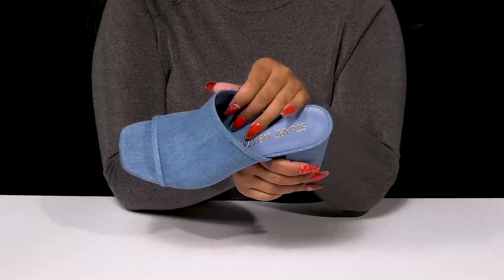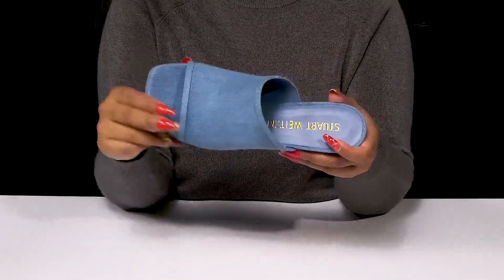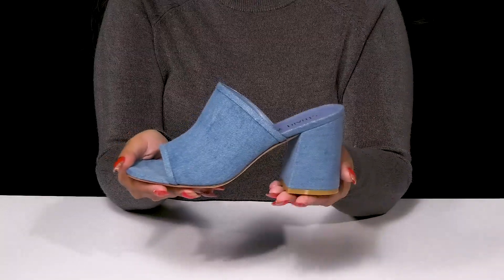It's super soft inside with a delicate lining and a well-padded insole that'll give you some added comfort. That open square toe design will give you a nice classy feel, while the open back makes these super easy to slip into or out of.